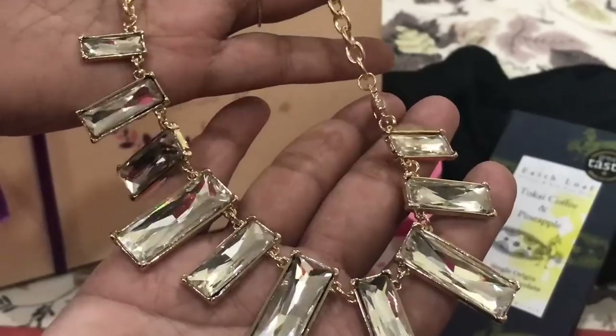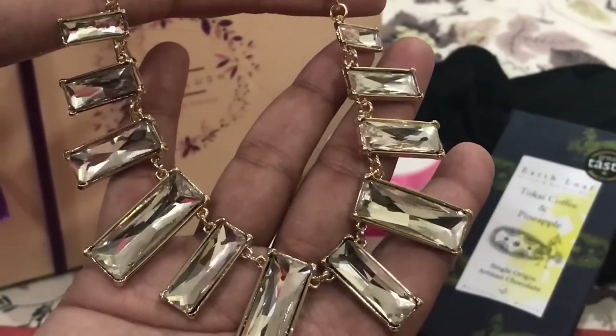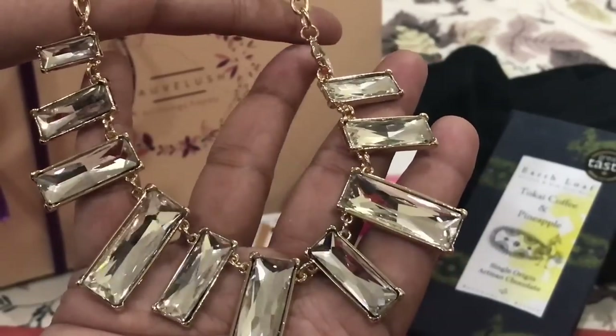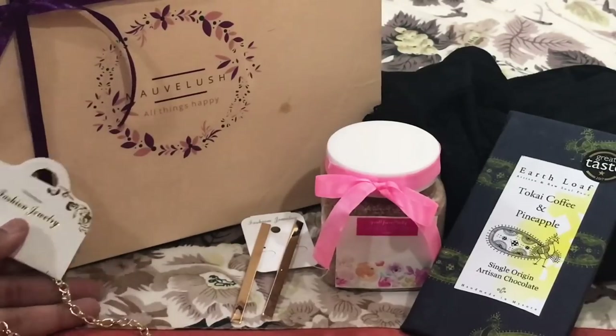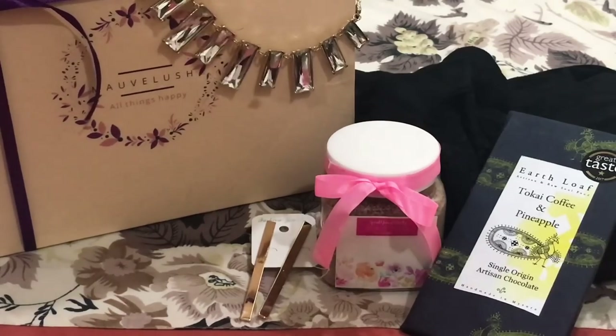Then comes this beautiful crystal necklace — a very stunning, classy piece. It would look fantastic on the black dress received in this box and actually completes the look of the outfit. That said, the outfit itself is nice and would look good even without accessories other than a good earring.